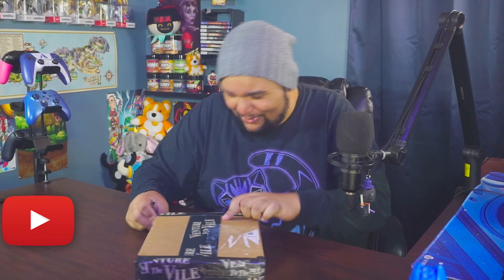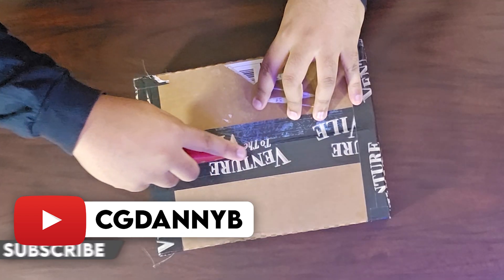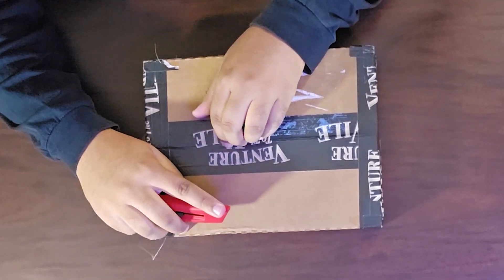Once again, thank you to Player 2 and Studio Cut to Bits for sending me a package like this — I appreciate it. Let's open it. They have special Venture to the Vile tape on here, so I want to be careful — I know there are some paper items inside and I don't want to cut them.